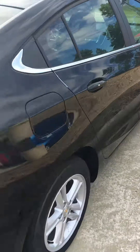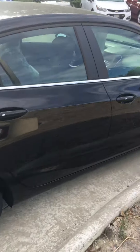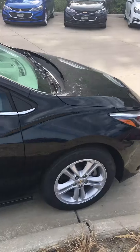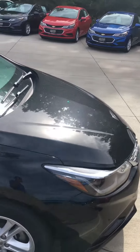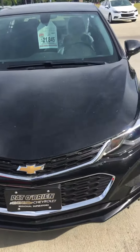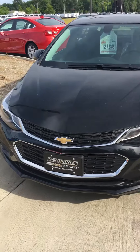Another cool thing about this car is that it does come with a 24/7 promise. Basically it comes with Wi-Fi hotspot, it comes with OnStar, and it comes with your scheduled maintenance and oil changes. You get a lot of different features with this car and it's great.